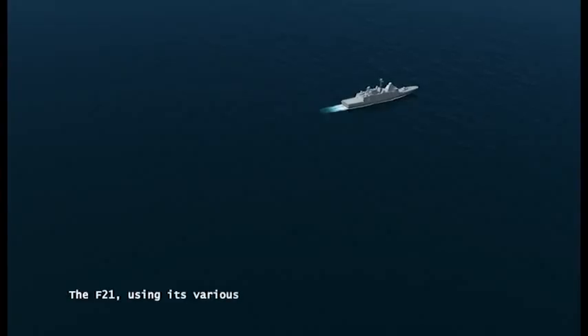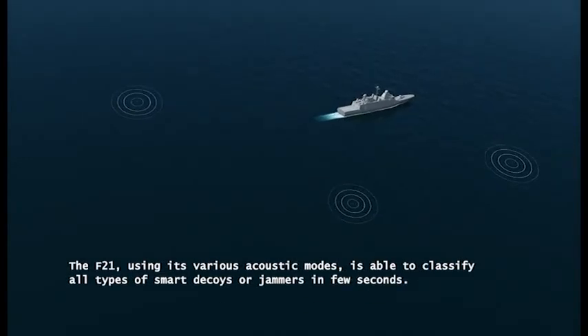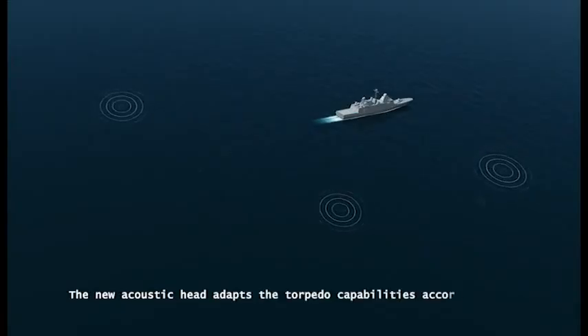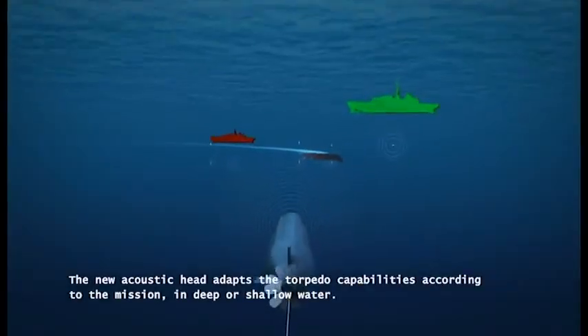The F-21, using its various acoustic modes, is able to classify all types of smart decoys or jammers in a few seconds. The new acoustic head adapts the torpedo capabilities according to the mission, in deep or shallow water.